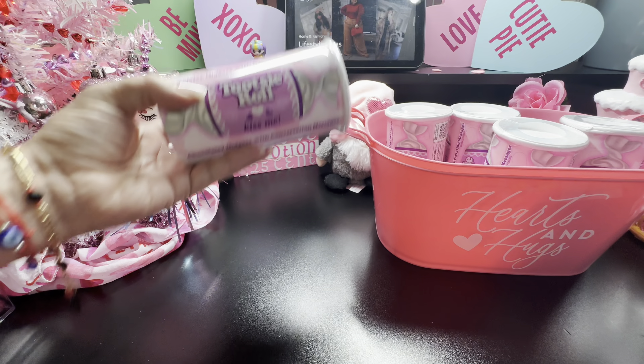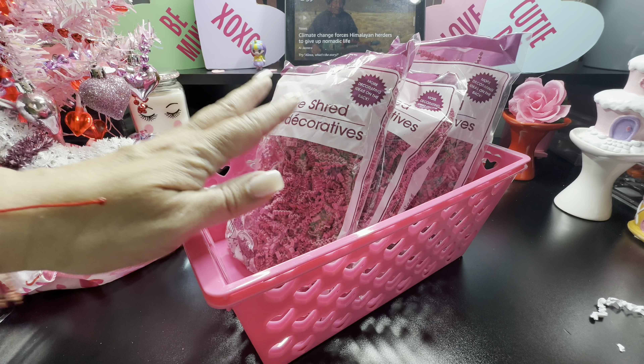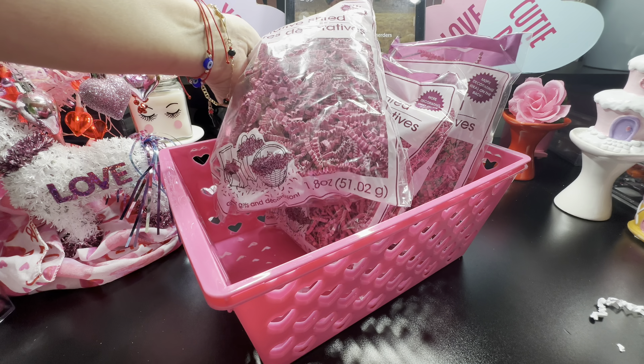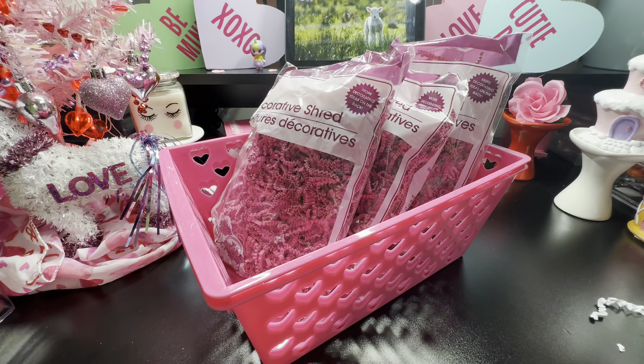This one has all the cute little hearts. I picked up two. Inside I grabbed three of these pink shirts and also two of the white ones.